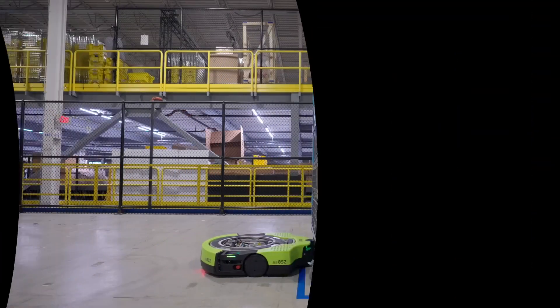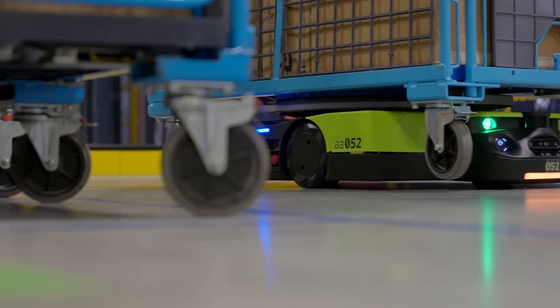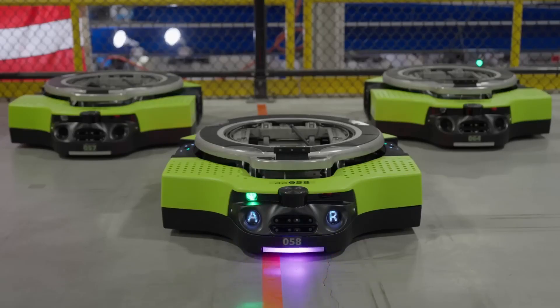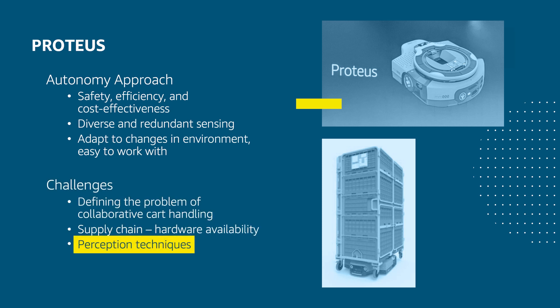Meet Proteus, our new autonomous mobile robot. Our design focuses on safety, efficiency, and cost-effectiveness. We employ a wide range of diverse and redundant sensing modalities that allow us to provide certain guarantees on vehicle behavior. It also gives us a breadth of tools to apply to perception techniques, as we'll talk about soon. Because we operate in a shared collaborative space, we have to adapt to unexpected changes in the environment, and we have to ensure that we design our vehicle so that it's easy to work with.